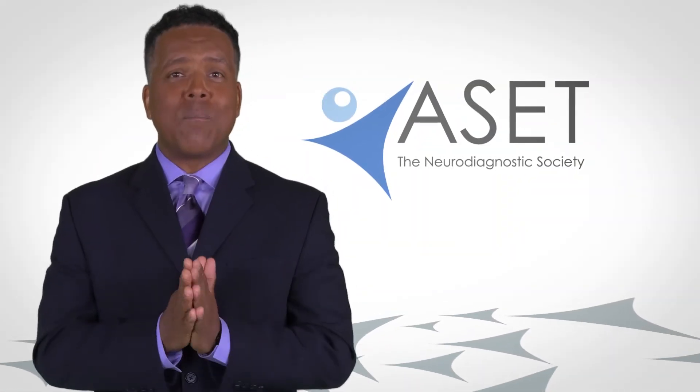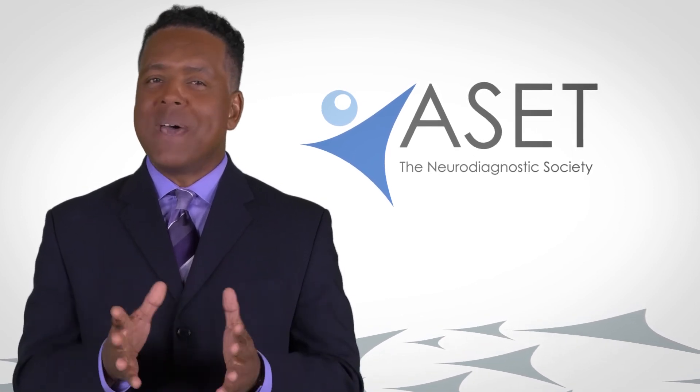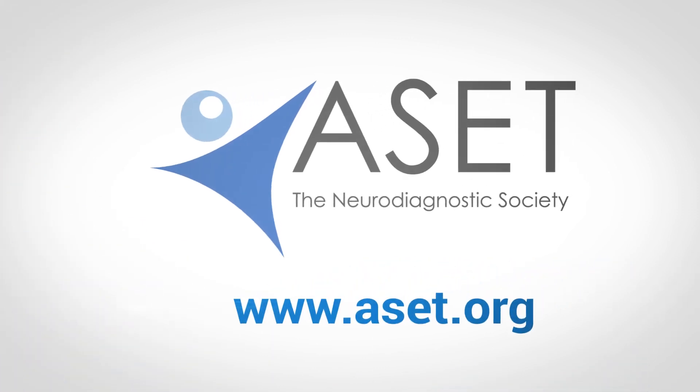Now you know a lot more about neurodiagnostic technology, the people involved, and the benefits of the tests to you and your doctor. For more information on the profession, visit aset.org.